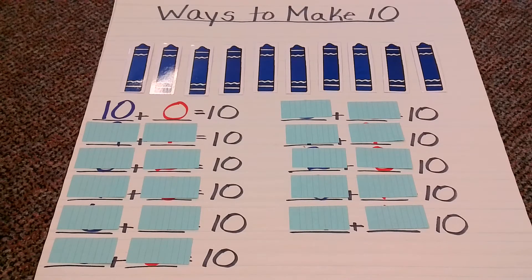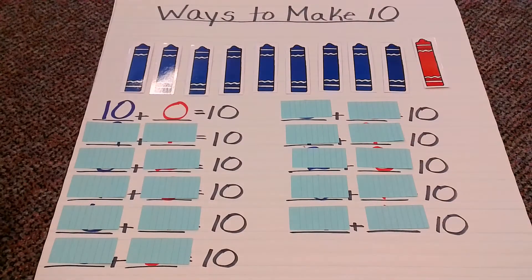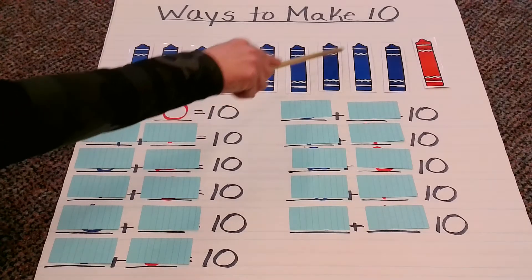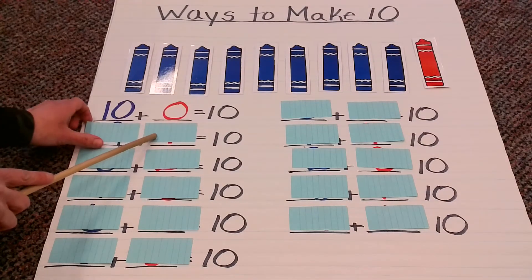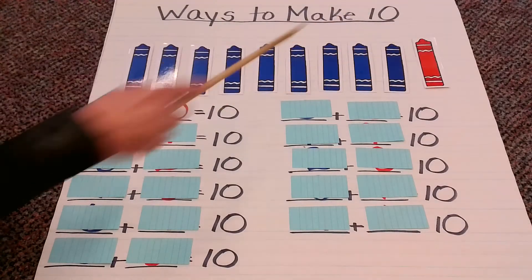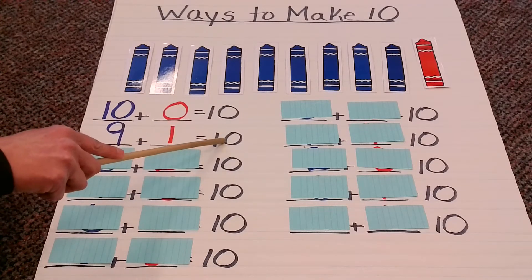Now things are going to start changing. We're going to start one at a time — things are going to change up. How many blues do we have now? 1, 2, 3, 4, 5, 6, 7, 8, 9 blue. How many red? 1. So my combination now is 9 plus 1 equals 10.